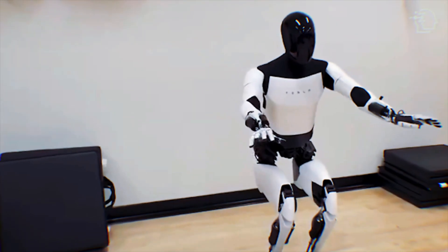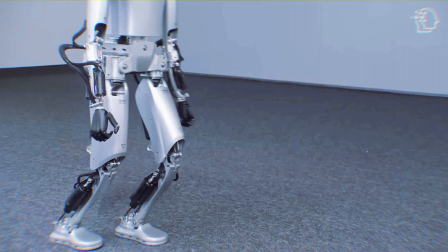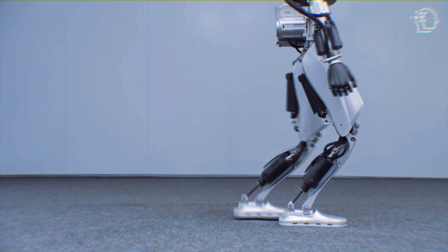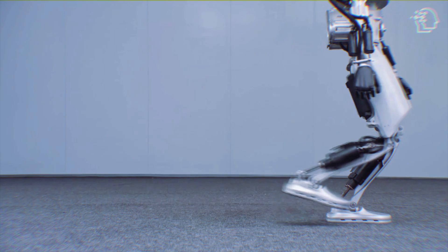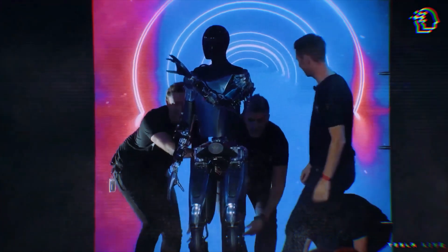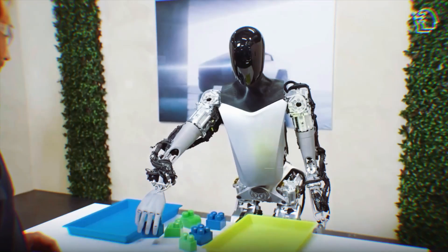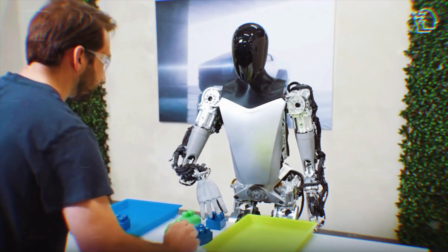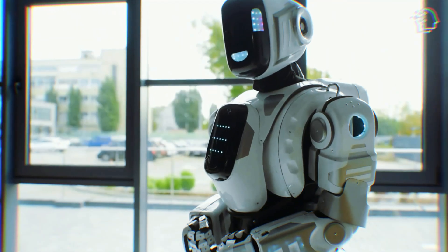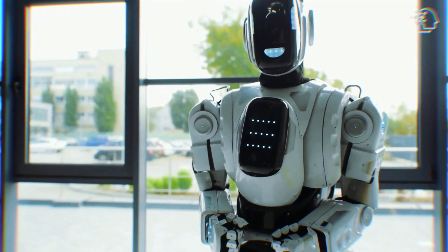In one corner, we have the TeslaBot — Elon Musk's visionary leap into automating the mundane and the monotonous. And in the other, Kepler's Kiot: a trio of robots each designed for a unique slice of the action-packed world of robotics. This isn't just tech evolution — it's a revolution. Let's dive into what makes these metallic contenders tick, and why this clash is more than just a battle for supremacy. It's a glimpse into a future where our lives are intertwined with these fascinating beings.